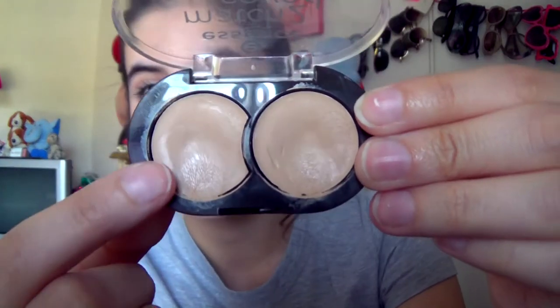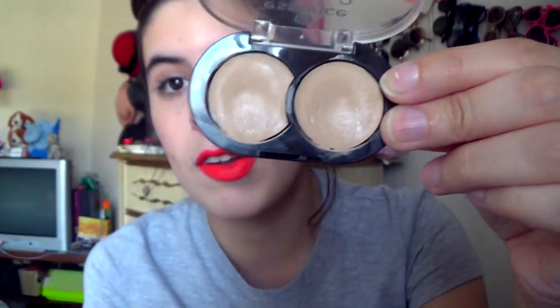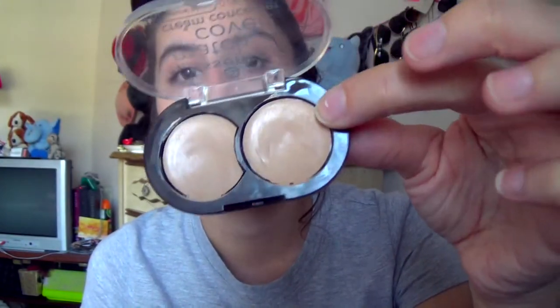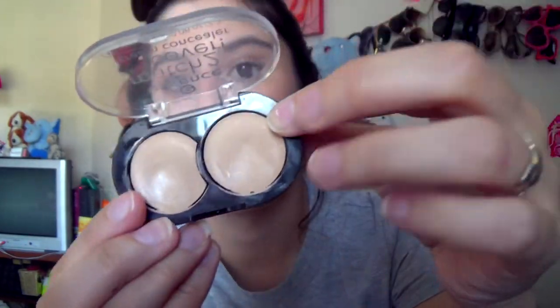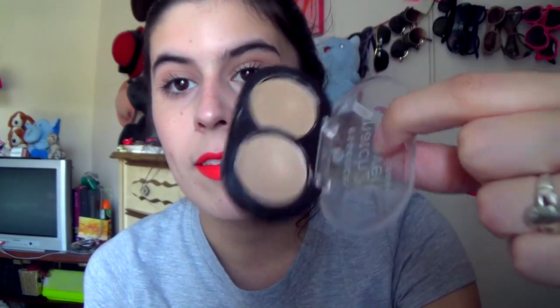I actually love this product so much that pretty much the entire month of September, except for when I had my fashion show, I didn't wear foundation — I just wore this. I would cover up my eye area and my chin area, which has always been kind of discolored with acne scars. The lighter shade has almost a pink undertone, which is great to use as a corrector for under-eye circles, and it's almost my skin tone. I mix the two shades and it creates my skin tone perfectly. Here are some swatches — you can see the coverage is amazing.